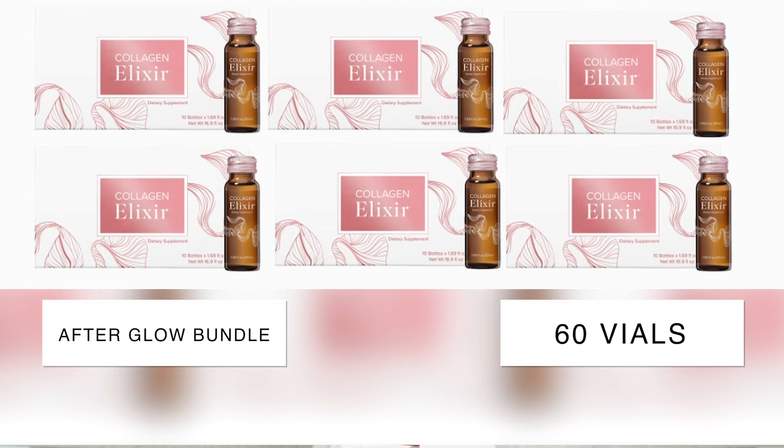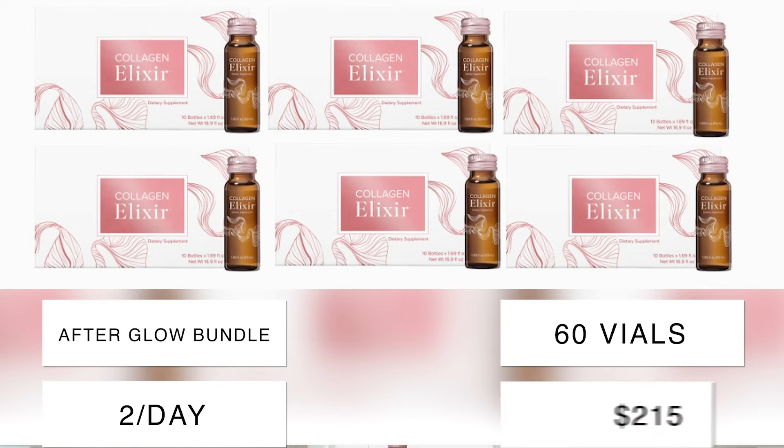The Afterglow Bundle is really for those who want more results, faster. It gives you 60 vials — enough collagen to take one in the morning and one at night for the entire month, which is truly recommended to amp up your results. Your body is going to be absorbing this. This bundle could also be used to share with friends or a loved one.